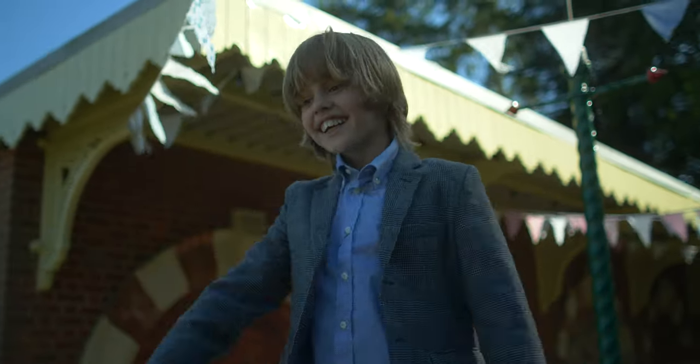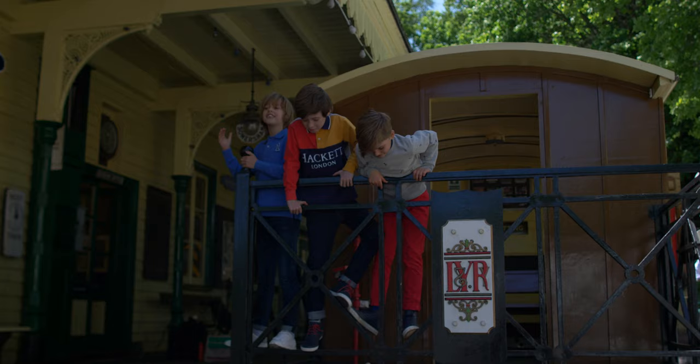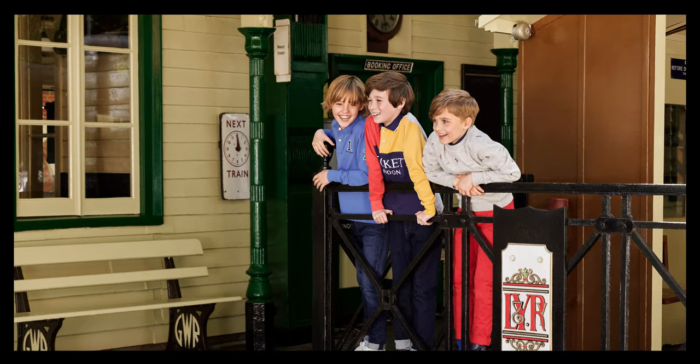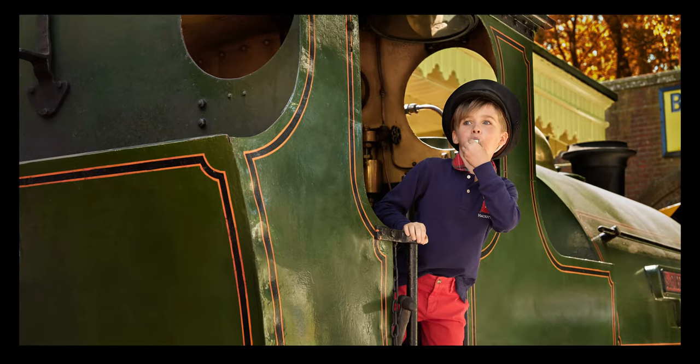For this shoot I had to use many of the different focusing modes as the kids ran towards me, ran past me, or simply goofed around on the train. Each of these focusing modes was spot-on for the situation, meaning that I was able to direct the kids and look at the composition of the scene.